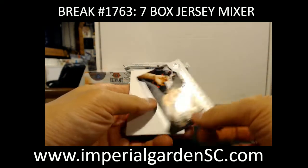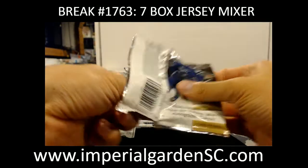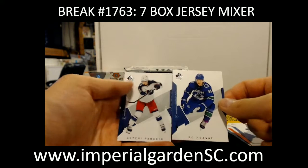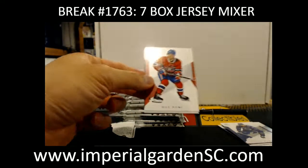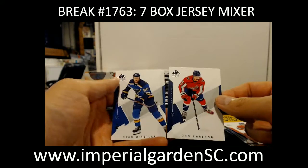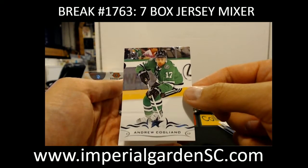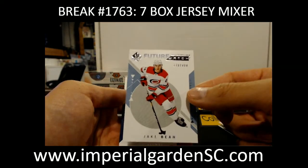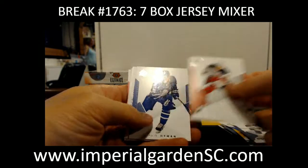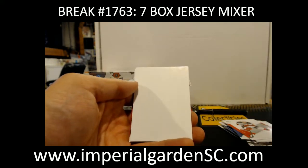We got Moments of Andrei Svechnikov. Young Guns Mason Appleton. Got Milestones Joe Sakic. Andrew Cogliano for the Stars. And a Future Watch non-auto Jake Bean, 999. And a Sign of the Times for the Edmonton Oilers in a mode — going out to Sook91.